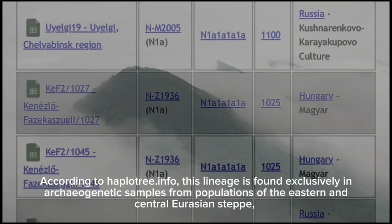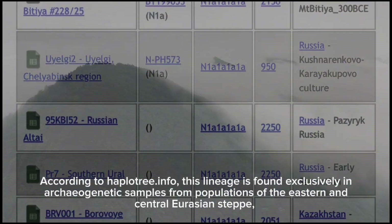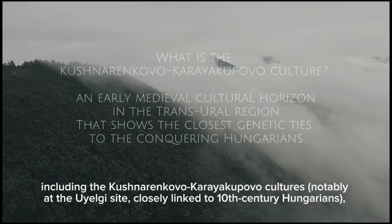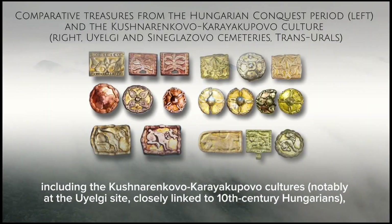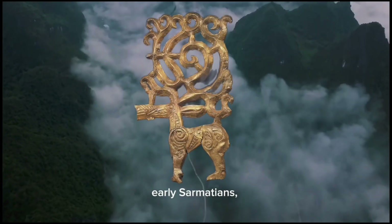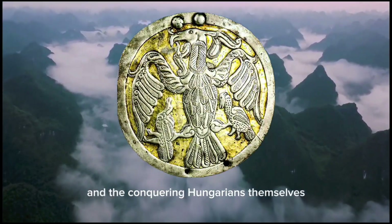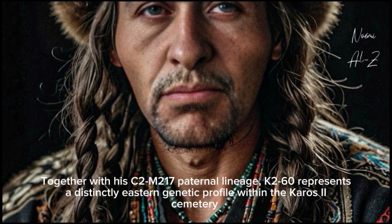According to haplotree.info, this lineage is found exclusively in archaeogenetic samples from populations of the eastern and central Eurasian steppe, including the Kushnerenkovo-Karyapovo cultures, notably at the Ielgi site, closely linked to 10th-century Hungarians, as well as among the Pazarik, early Sarmatians, a Mongol period individual, and the conquering Hungarians themselves.